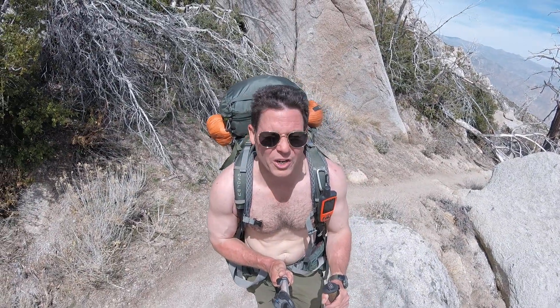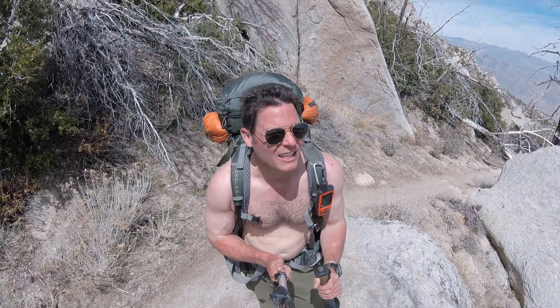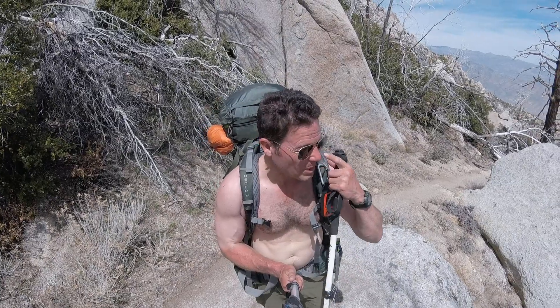The descent has not been as bone-jarring as I had anticipated. It's long — it's 20 miles — but it's a nice grade with switchbacks. Everything's looking good.